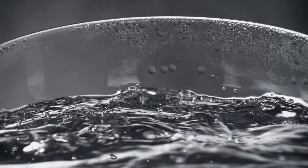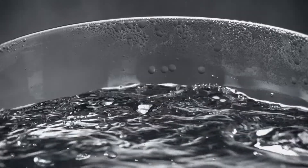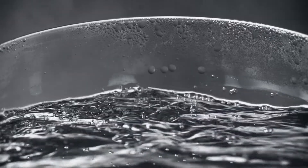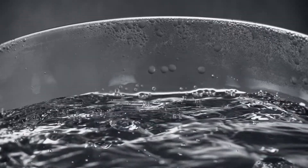However, bubbles do not always indicate a chemical change. You also see bubbles in boiling water, which is just water changing phases from a liquid to a gas. Remember, if a chemical change has taken place, a new substance will have formed.